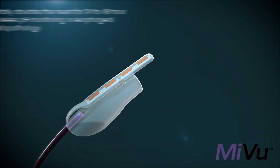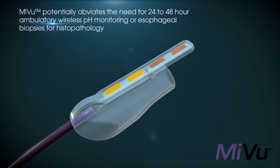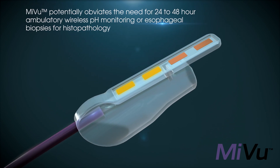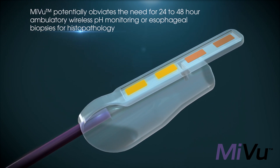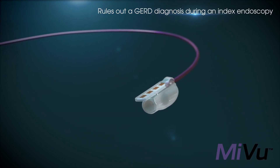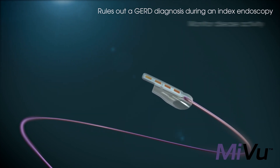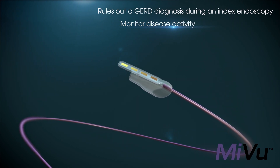MI-VIEW potentially obviates the need for 24- to 48-hour ambulatory wireless pH monitoring or esophageal biopsies for histopathology. MI-VIEW instantly rules out a GERD diagnosis. This can help reduce diagnostic and treatment latency and might allow for monitoring disease activity over time.